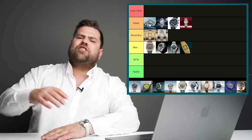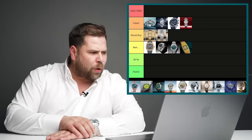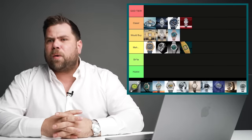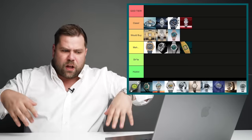The new Rolex Sky-Dweller in rose gold with a blue dial — what a beautiful watch that is in person. It's not very creative, but I would buy that watch because it's just a beautiful looking watch.